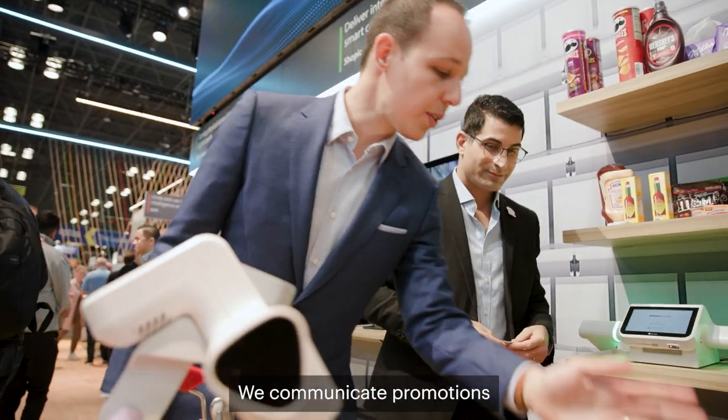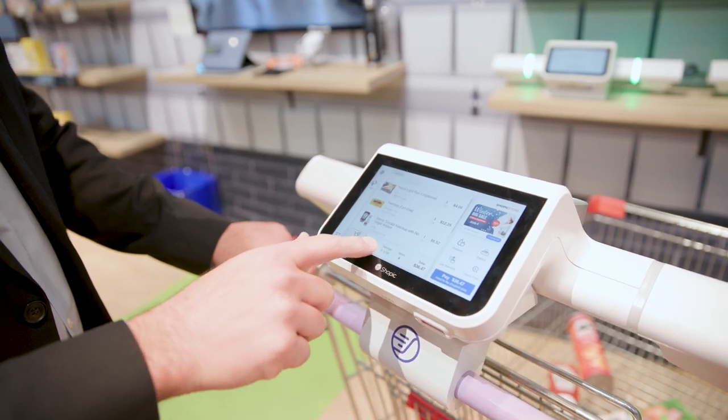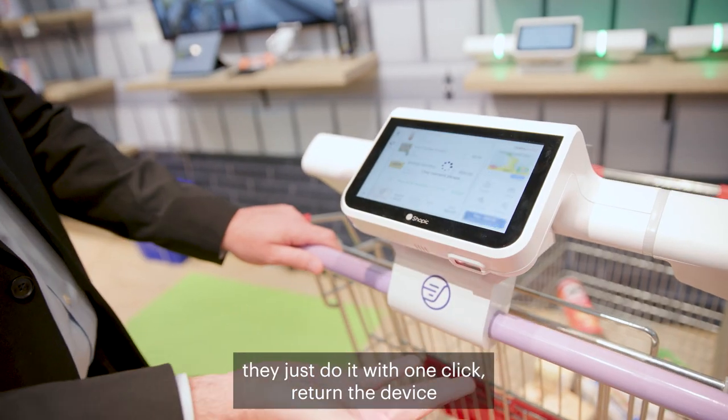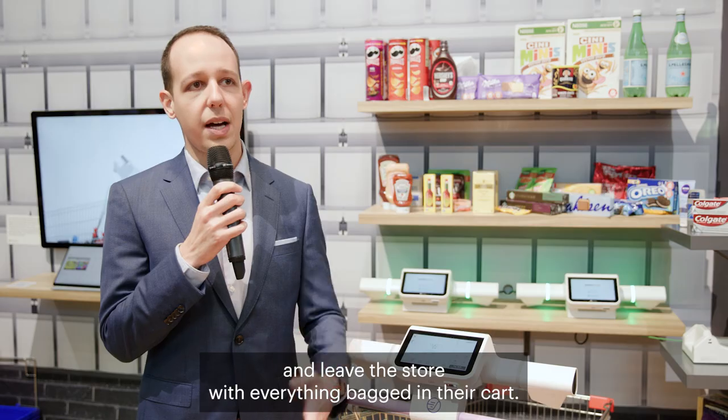We communicate promotions and coupons on the screen at the right time and moment in the aisle, and eventually when shoppers are ready to pay and leave the store, they just do it with one click, return the device, and leave the store with everything bagged in their cart.